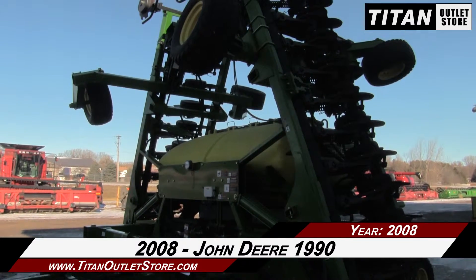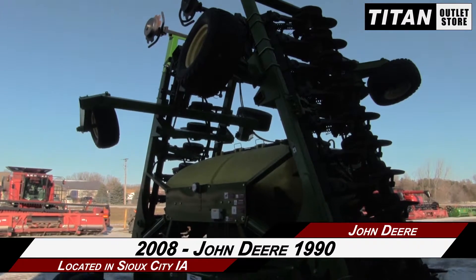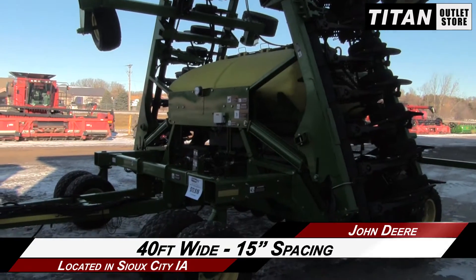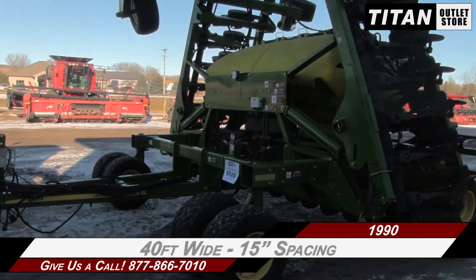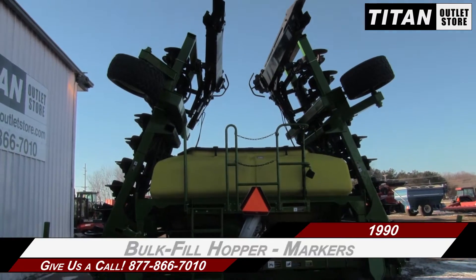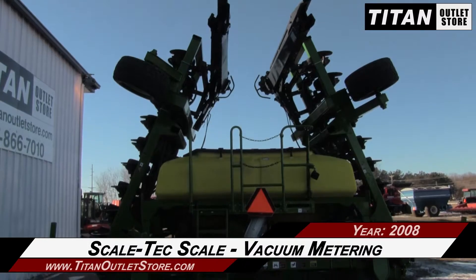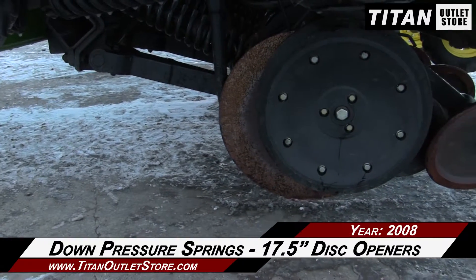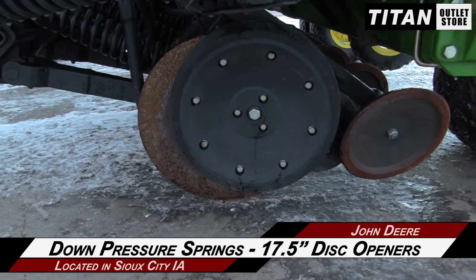In this video we are demonstrating a 2008 John Deere 1990. This 1990 is 40 feet wide with 15 inch spacing and features a bulk fill hopper and markers, along with Scale-Tec scale and vacuum metering, and down pressure springs and 17 and a half inch disc openers.